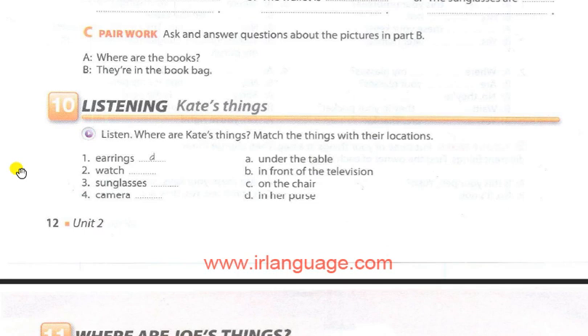Now, where's my watch? Hmm. It's not in my purse. Where? There it is — in front of the television. Oh, of course. Thanks, Joe. Let's see. My sunglasses — where are they? Next to my watch? No. Are they behind your purse? No, they aren't. Oh, they're on the chair.